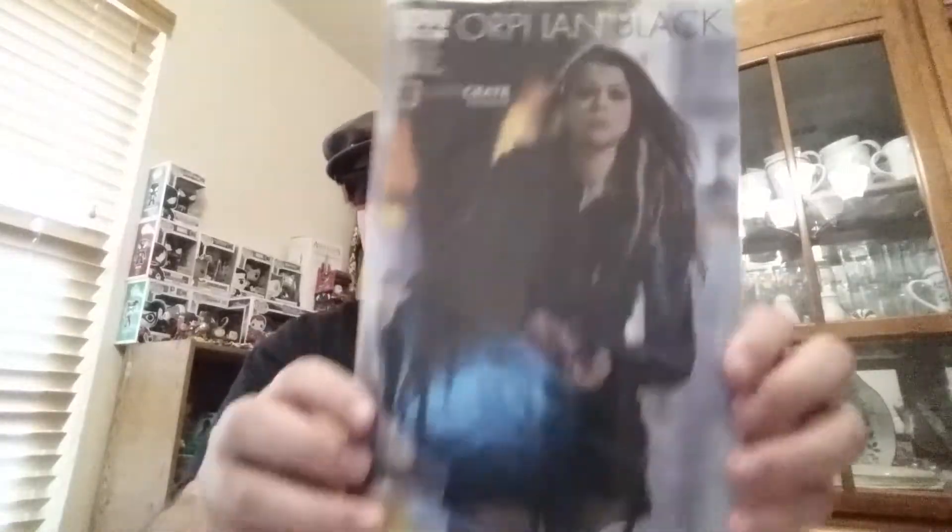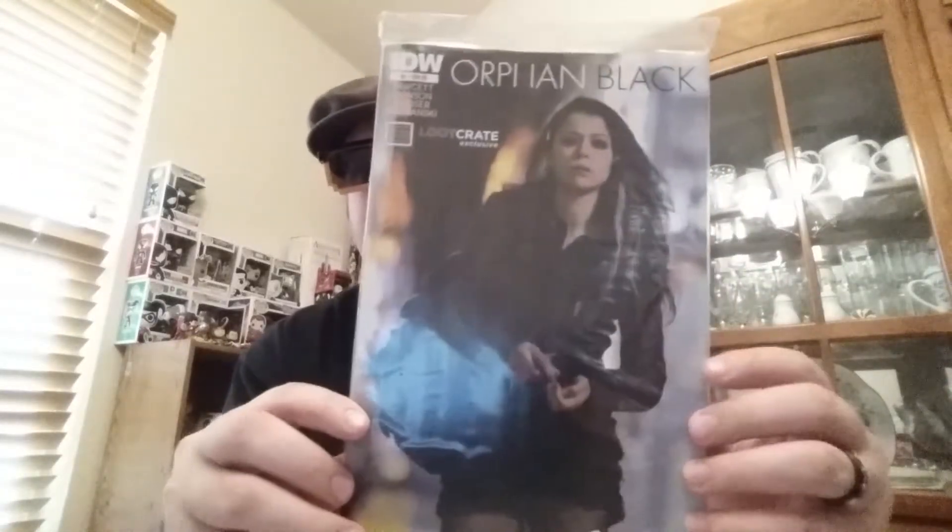The digital download of the new comic Ninjak Black number one, promo codes and stuff. Neat. Also a Part Us comic — yeah, the Orphan Black exclusive Loot Crate comic, issue number one. Very neat.